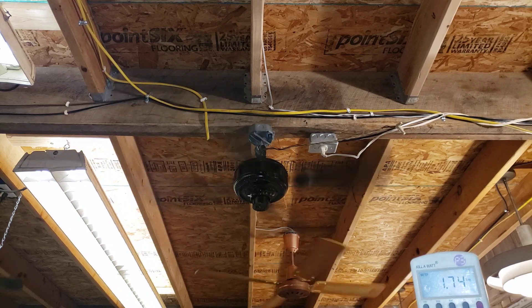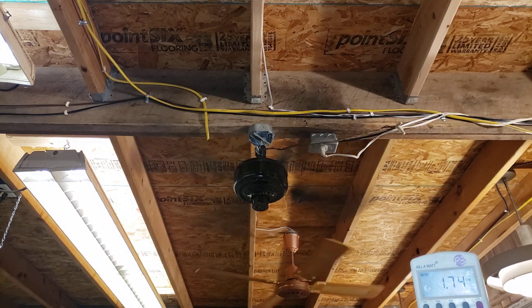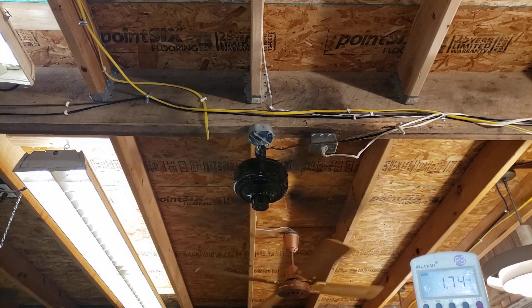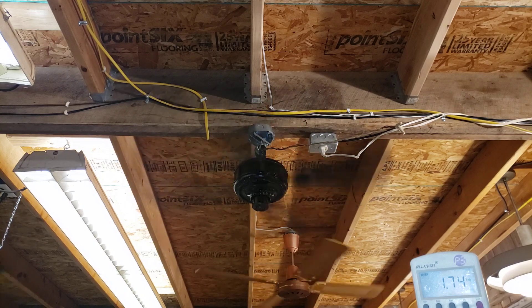The short down rod with no canopy was how I got it. Some guy had had it in his garage probably since he bought it new — the guy looked ancient. So this was his garage fan, and that's how he installed it. It's obviously creating great airflow.